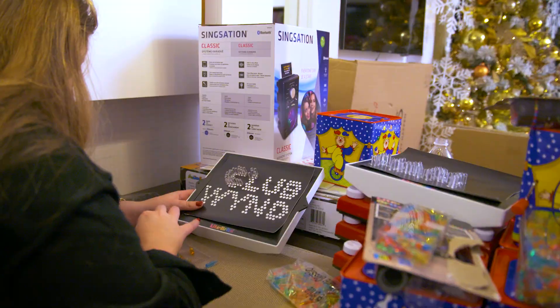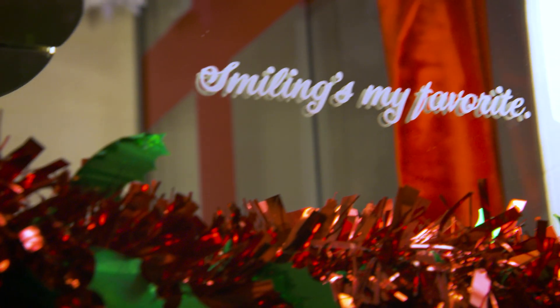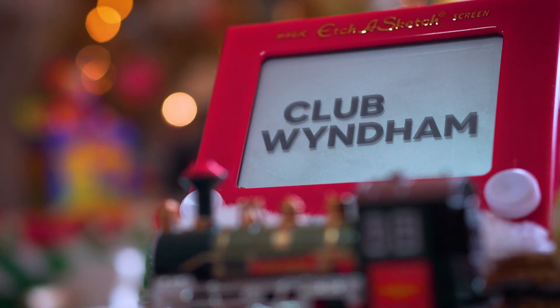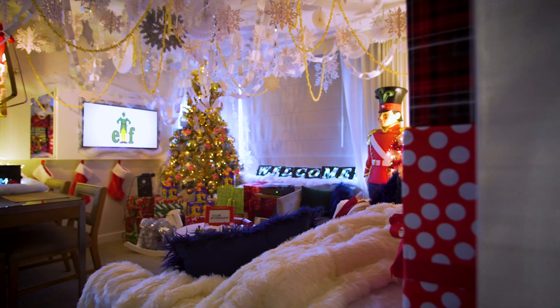We're here today inside the Club Wyndham Midtown 45, where we brought the movie Elf to life in the most amazing way. The research for this project was the best. We sat down as a team and watched the movie, had lots of laughs, and remembered the first time we saw it. We were so excited to bring so many elements of the movie to life in this amazing suite.